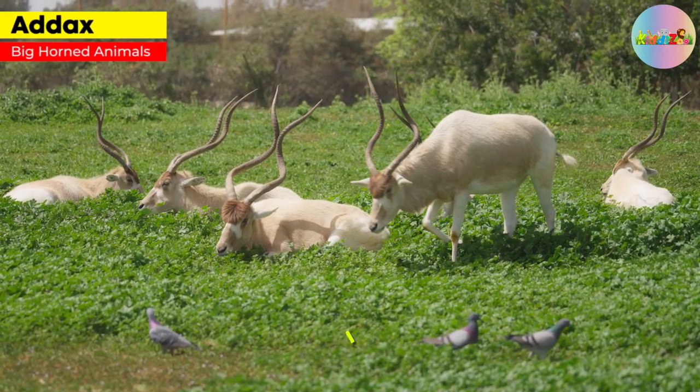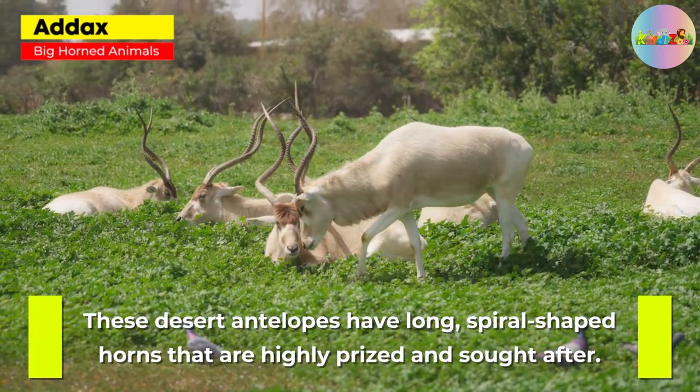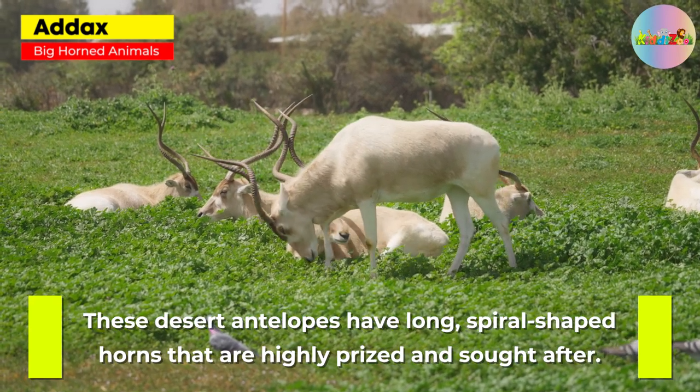Addax. These desert antelopes have long, spiral-shaped horns that are highly prized and sought after.